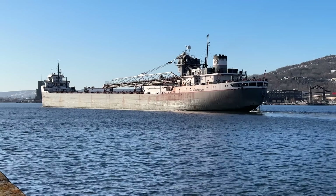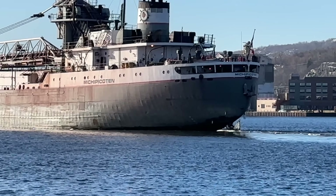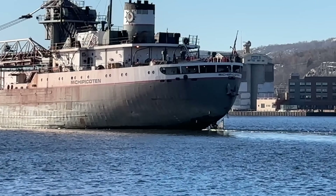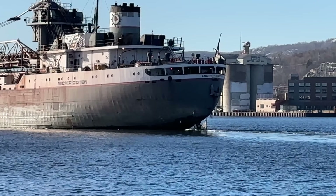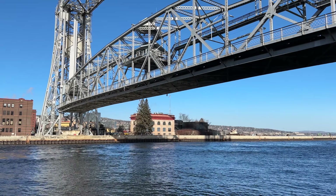You can see that rudder — almost like a shark fin sticking out of the water. Looks really cool. You can see that stack as well with the logo. Here's that bridge coming back down on this cold December day.